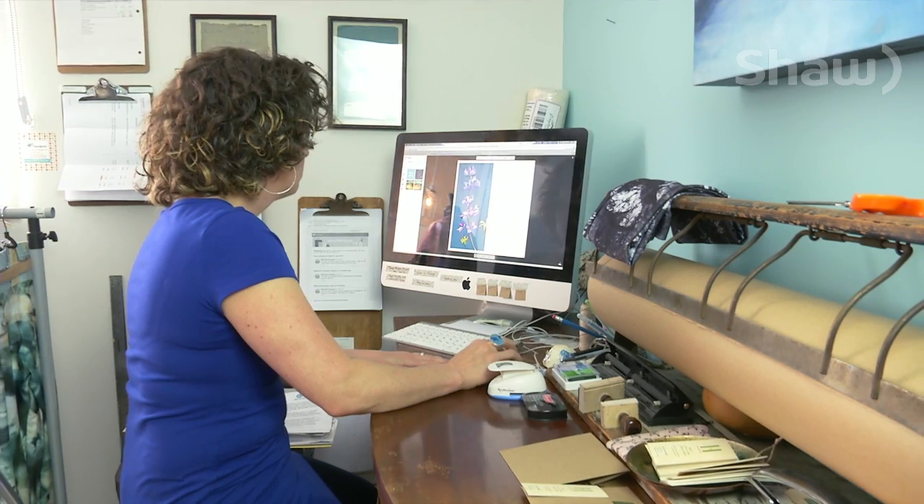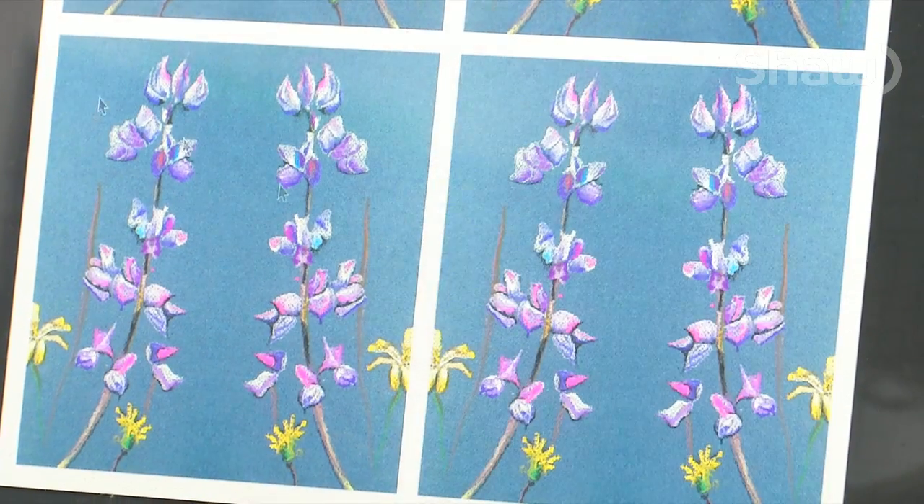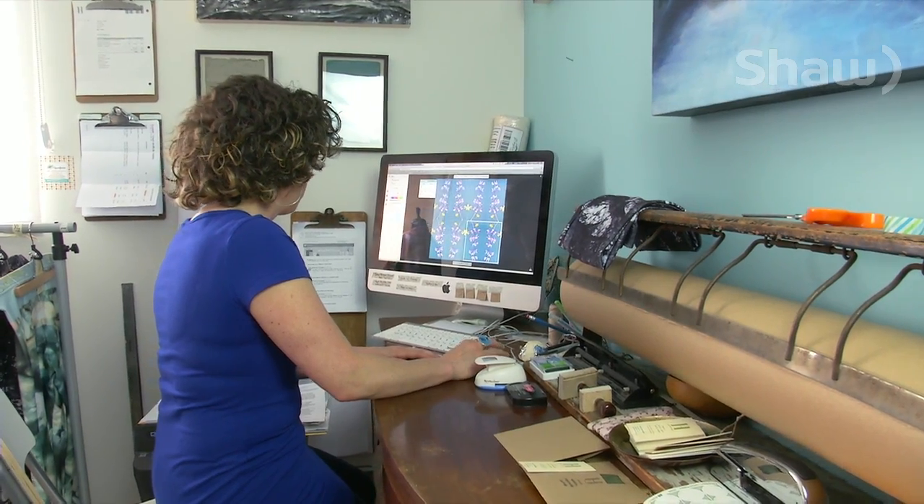Some of my pieces have been more abstract in the finished product, but generally I like people to be able to see what it was before it was printed on the fabric. Dennison takes a photograph of her paintings creating a digital tile, and with an eye for beauty and style, she then works diligently to manipulate a pattern that will repeat onto the fabric.